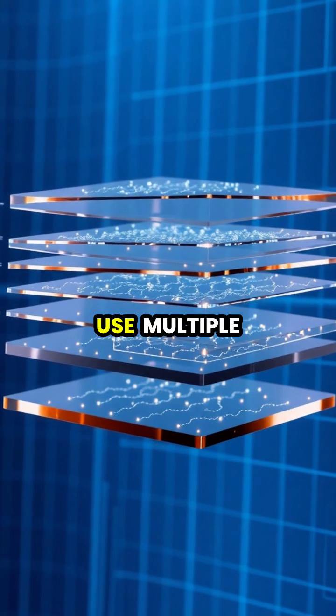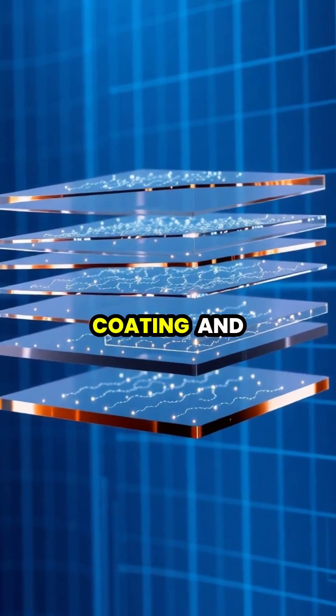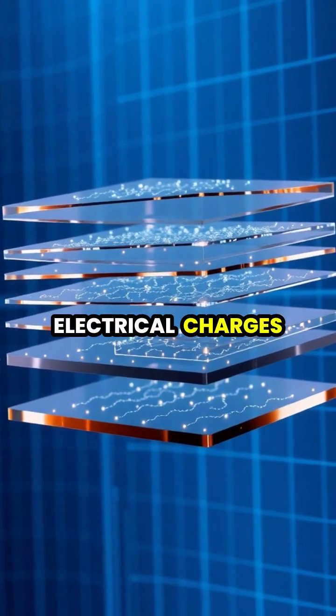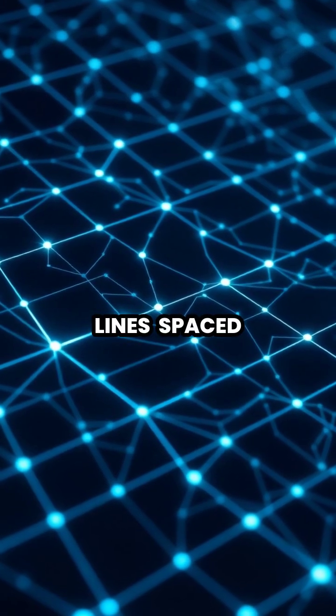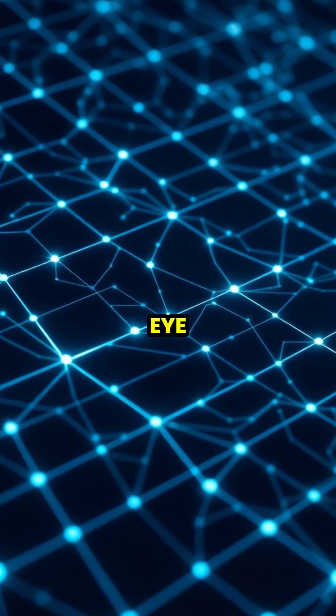Modern touchscreens use multiple layers of transparent materials, including a specialized glass coating and a conductive layer that carries tiny electrical charges. The conductive layer contains an incredibly fine grid of electrical lines, spaced so closely together that they're practically invisible to the naked eye.